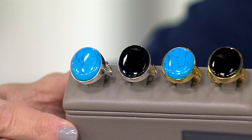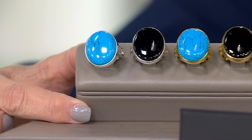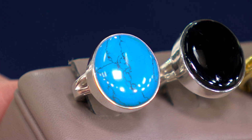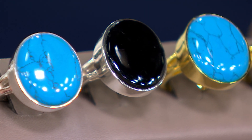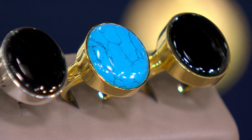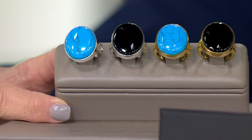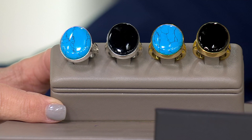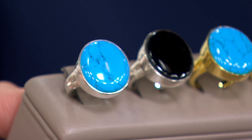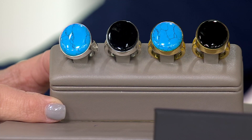This is called the Adriana ring, and you can choose it in sterling silver or 14-karat gold plating over sterling silver — 9.3 grams of metal — with either black onyx or simulated turquoise stone in a very large oval seamless setting. You're saving $49; it's just under $200, or $40 using any major credit card or your QVC credit card.